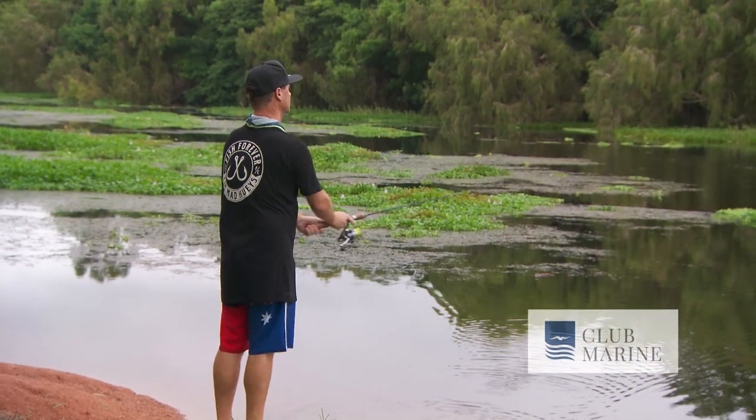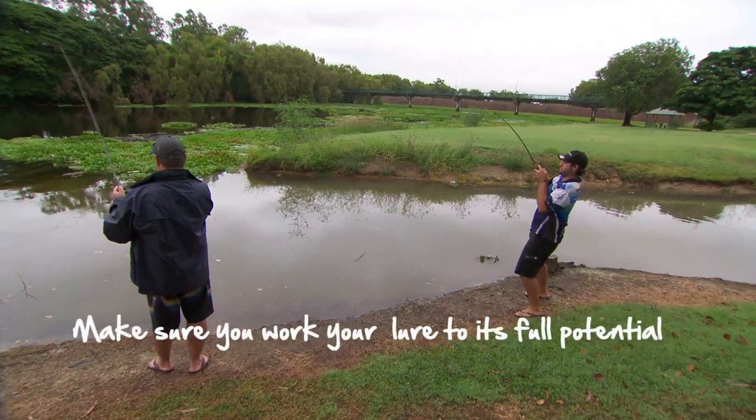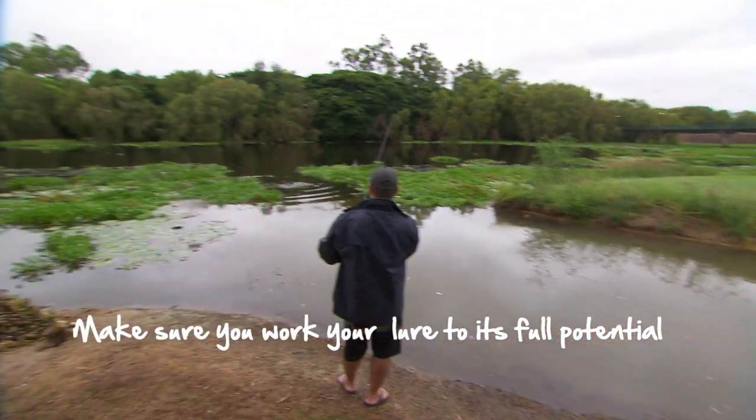I do however love casting for barramundi. Nothing better than finding a small drain — you know the bait is there — cast a plastic or a hard body in, and you've got to get it moving. Don't just wind; get that bait really twitching, it drives them nuts, and bang!